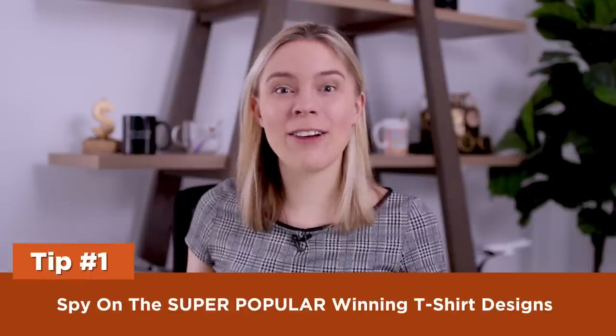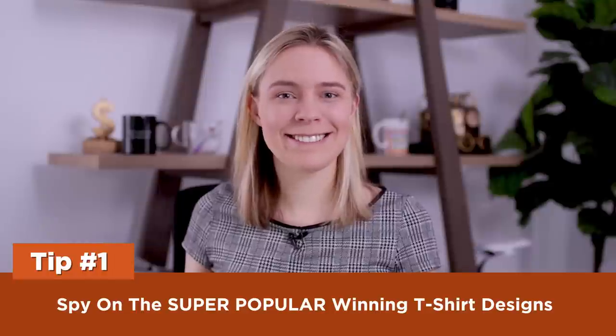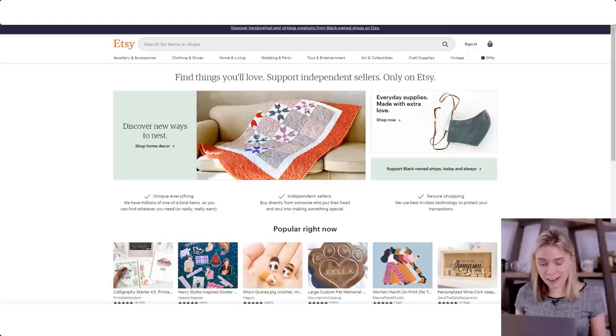Tip one: spy on super popular winning t-shirt designs. A lot of people ask me — they say they see that t-shirt sales are growing and they want to take advantage of this, but they don't know what types of t-shirts people want to buy. Nobody does when they first get started, so what do they do? They spy on other successful t-shirt stores, see what their top designs are, and take inspiration from those. One of my favorite places to do this is Etsy, because you can very easily spy on super popular t-shirt designs to inspire your own.